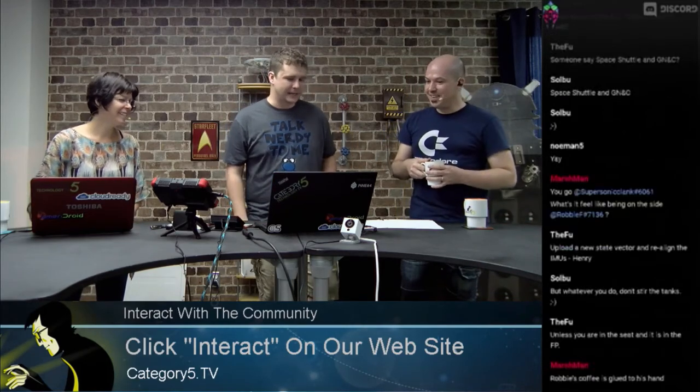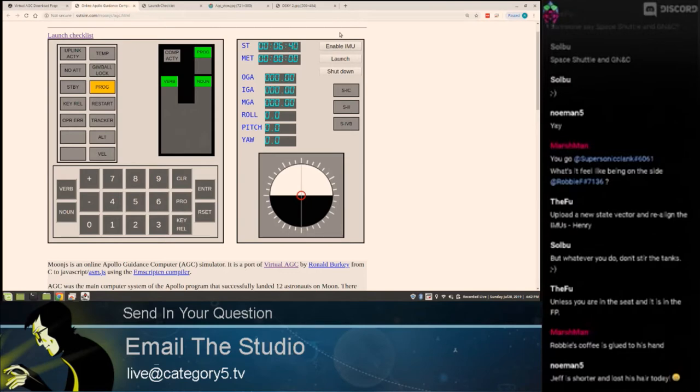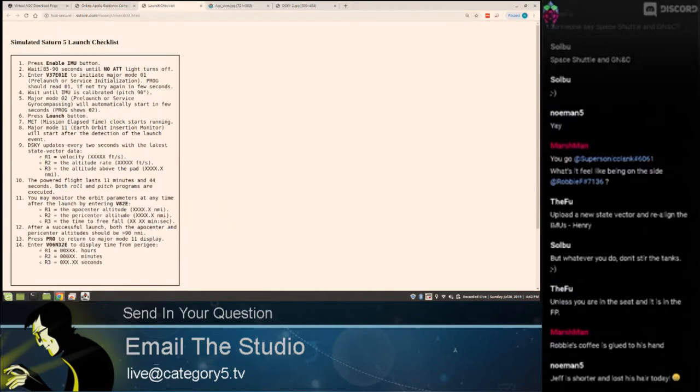It's been about 90 seconds, which is actually perfect timing. So what I did sneakily is I enabled IMU — the inertial unit — which simulates it starting its gyros and the computer starting up. Right next to it, we have a launch checklist button. Here's something really interesting — this looks like jibber jabber, it looks like a license plate: V37E01E. The interesting way they made the Apollo flight computer work is with two buttons: verb and noun. There are 100 verbs and 100 nouns.